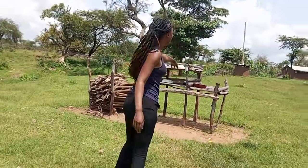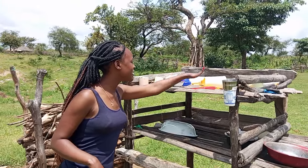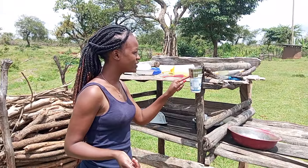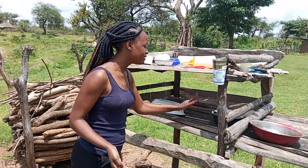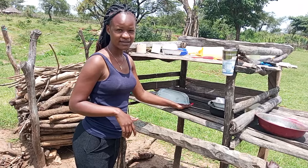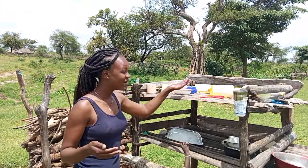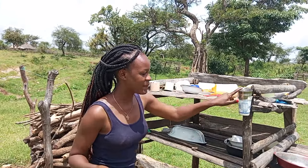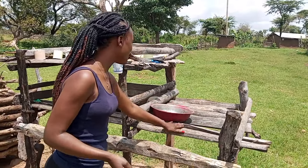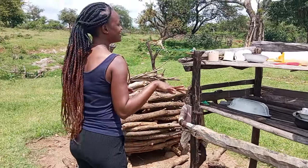Over here we have a utensil rack. This is a utensil rack — as you can see, we have some clean dishes here. This is where she puts the spoons. We have a spoon holder, cups, plates, and this is the part for the spoons. In case you want to wash your utensils, this is the washing area — you wash from here, and then you can put some here and some here. This is so cool, you guys.